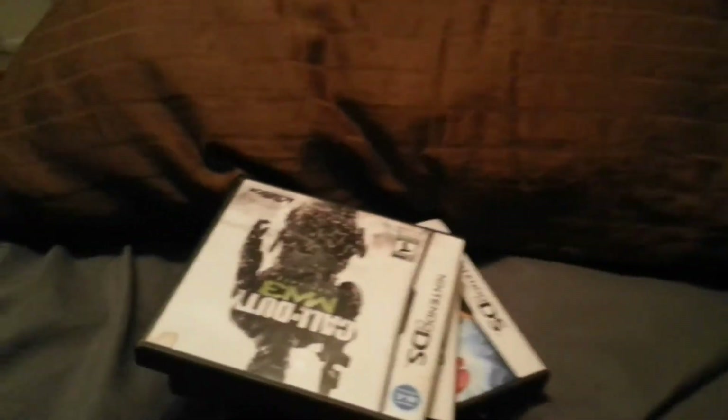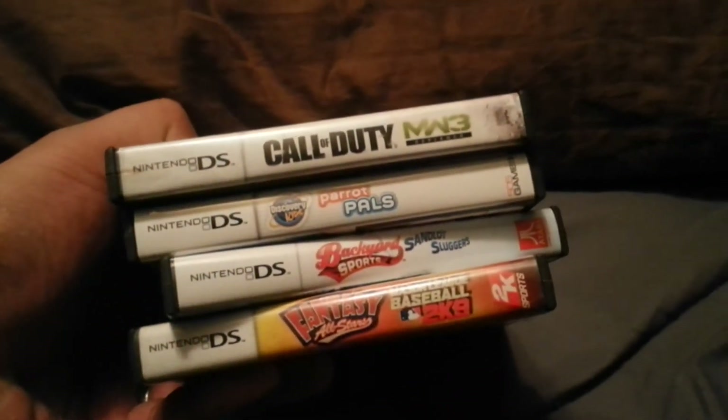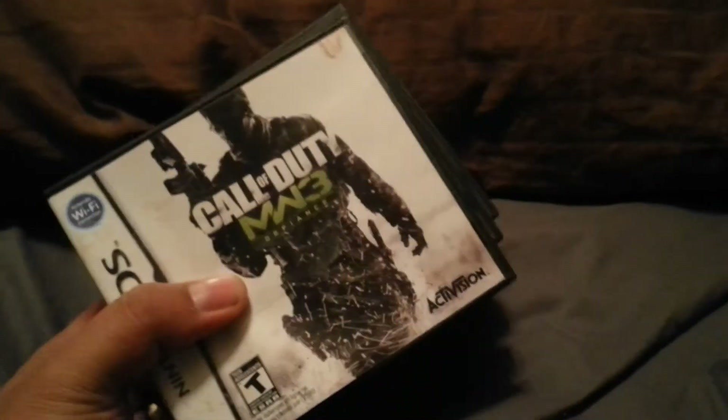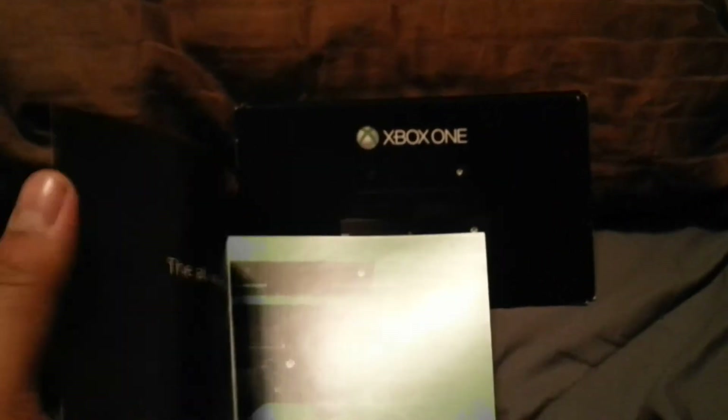Found some Nintendo DS cases — these are the titles and they all have manuals, however I did not find any Nintendo Club points unfortunately. I also found a couple more of these Xbox One little booklets showcasing the game accessories and games for the system.